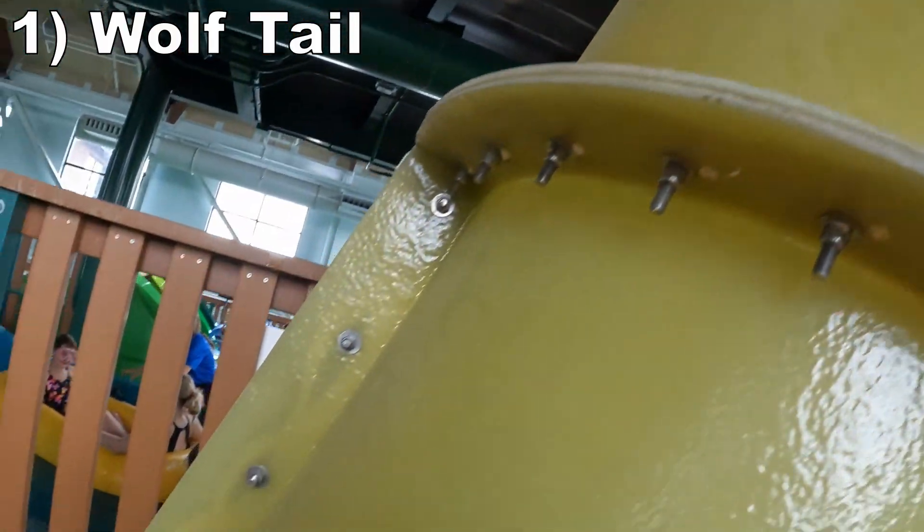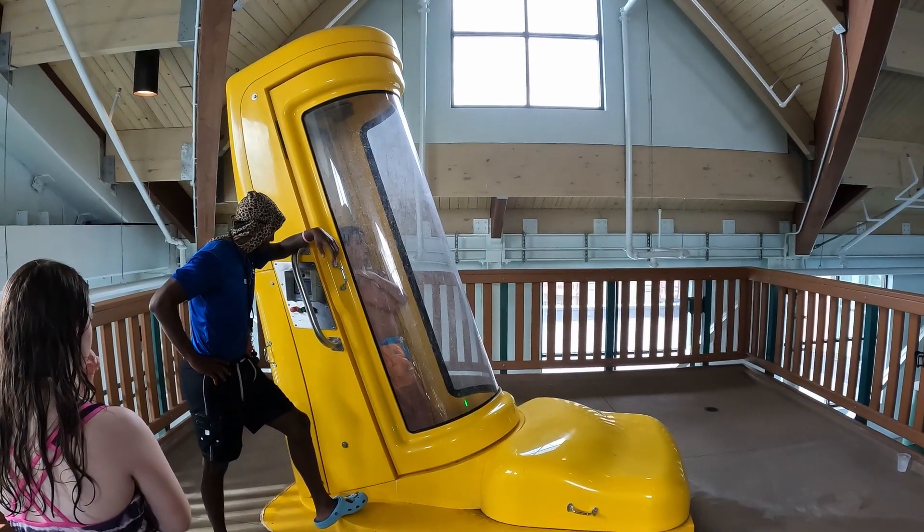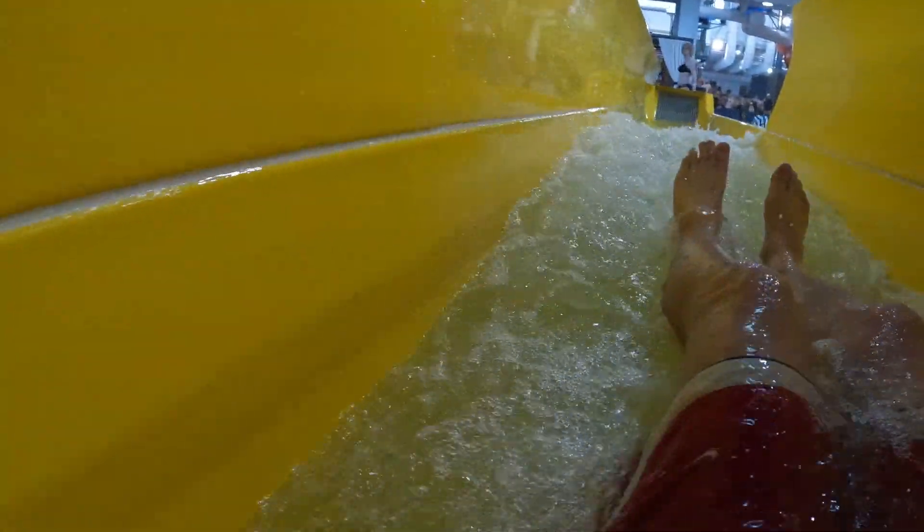Coming in at number 1 is Wolftail, the park's most intense attraction by far. It is a trapdoor speed slide with no countdown, making the suspenseful moment of the floor falling out even more gut-wrenching. The initial plunge, while short, offers a nice rush. Then you have two fast and forceful turns on the way down, and the experience is smooth despite the speed and power.